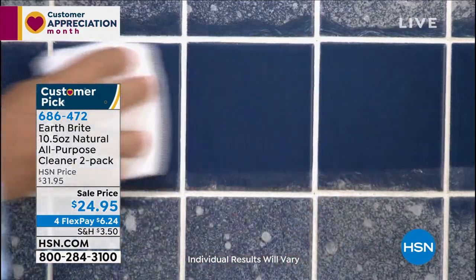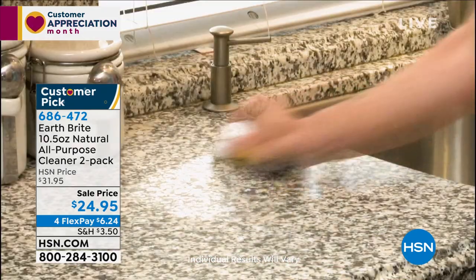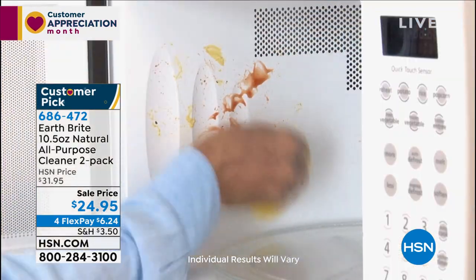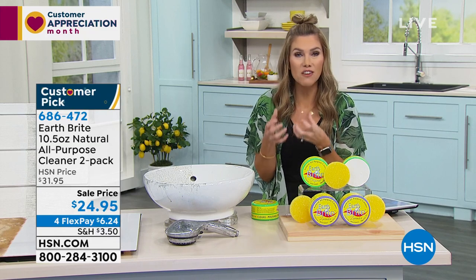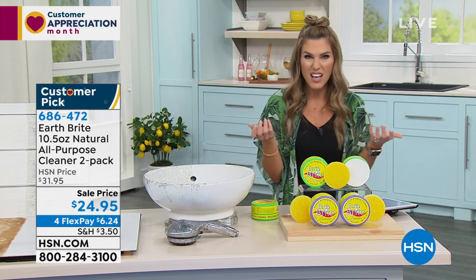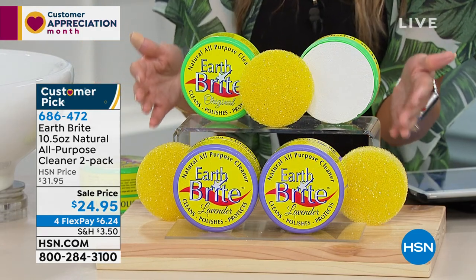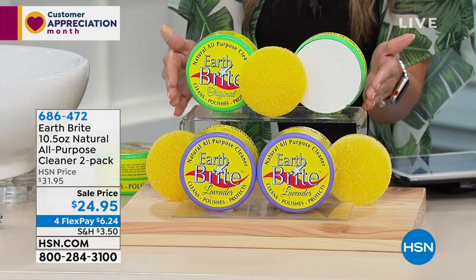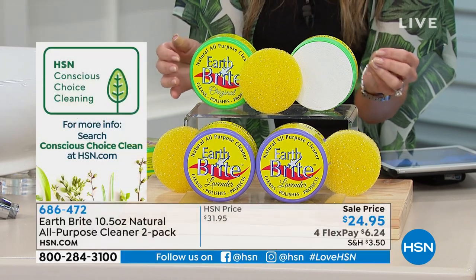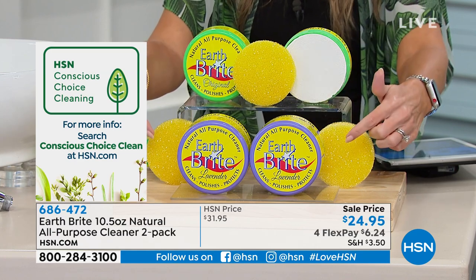Look at all the different surfaces this works on — shower, tile, glass, grout, stainless steel, quartz countertop. You're getting something made from clay — a natural clay-based cleaner that is abrasive enough to get the tough job done without scratching — and it actually brings surfaces back to a beautiful, shiny, gorgeous finish like something new. We're launching the Conscious Choice Cleaning line today, and we're bringing back your customer pick and favorite in either the original zesty citrusy scent or lavender. Everyone gets two full-size tubs and two sponges. Choose your fragrance and take advantage of FlexPay at $6.24.